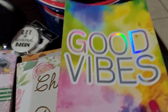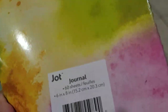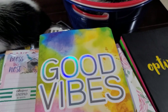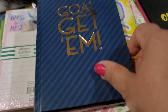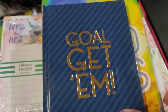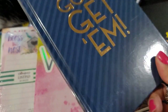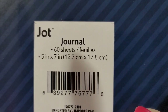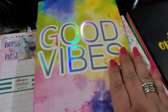This one says 'Go Get Them,' again hardcover, 60 sheets. Then I found the softcover ones — this one says 'Good Vibes,' by Jot, 60 sheets, but it seems bigger. In comparison, yes, the softcover ones are larger. It does say here: the softcover ones are five by seven.